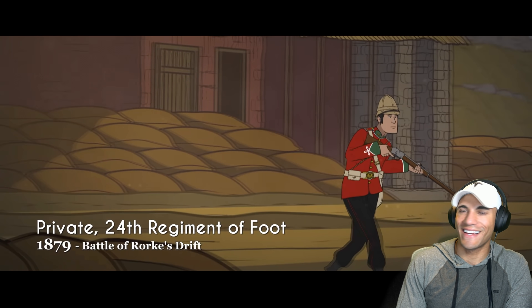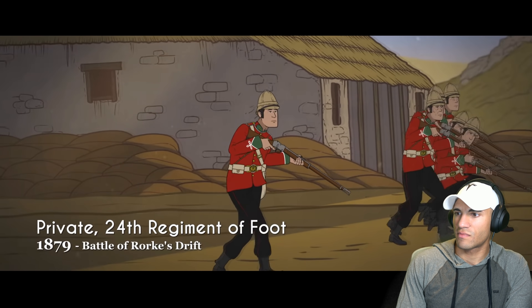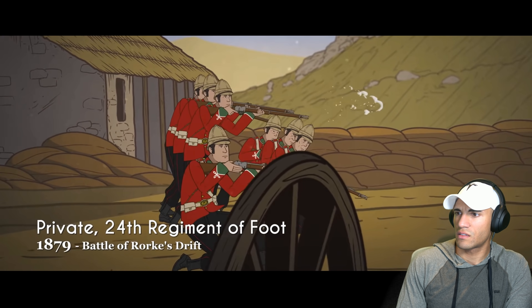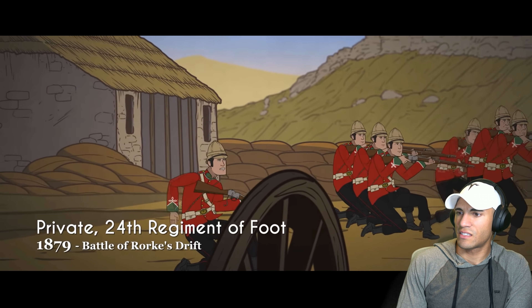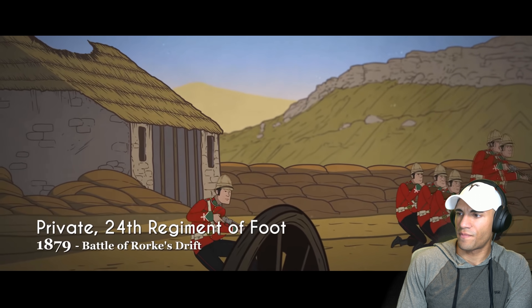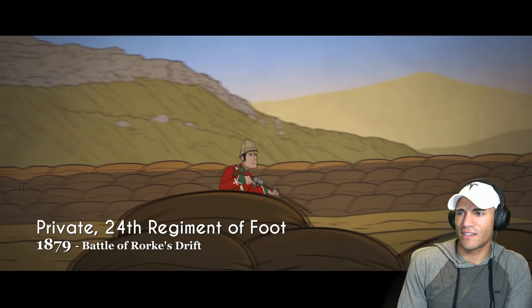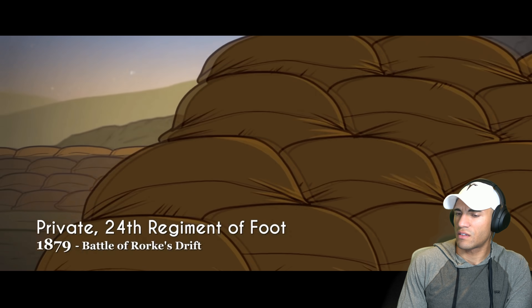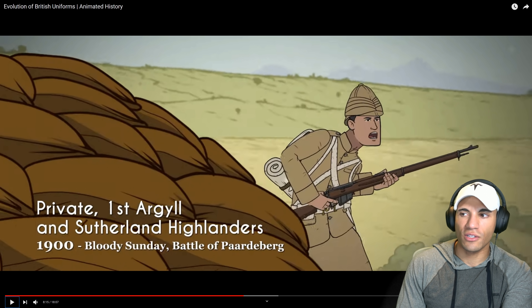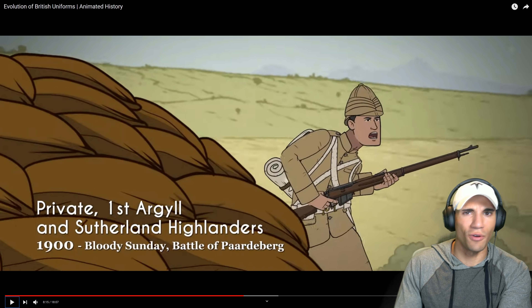Although suffering a notable disaster at Isandlwana in January, Rorke's Drift, fought later the same day, was a hard-fought victory for the British Army. Although continuing to be clad in their traditional red and blue uniforms, they were armed with the relatively new and very effective Martini-Henry rifle, which had replaced the Snider-Enfield. It was found that more traditional close-order tactics were most effective against the swift-moving and aggressive Zulu Army. The 24th Regiment of Foot and Gonville Bromhead would be immortalized in the 1964 film 'Zulu.' I really need to learn more about the Battle of Rorke's Drift — if you guys have any recommendations, put that down below.